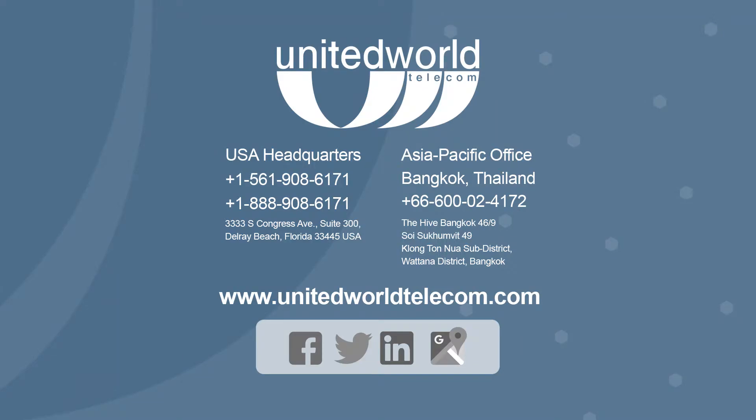Learn more about SIP calling and how it can boost your business communications by visiting UnitedWorldTelecom.com or chatting with one of our telecom experts.